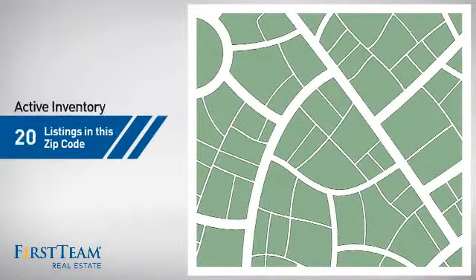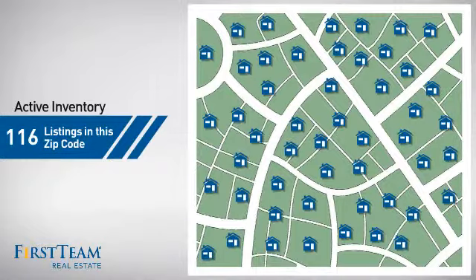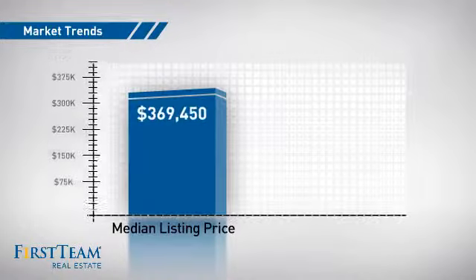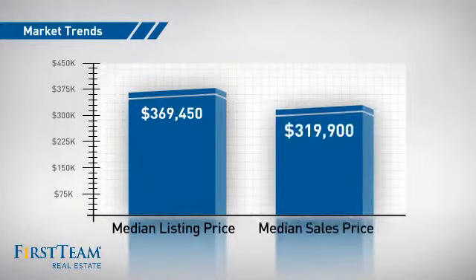Wondering how it stacks up against the competition? There are now just under 120 homes on the market within this zip code, with a median list price of just under three hundred and seventy five thousand dollars and a median sale price of just under three hundred and twenty five thousand dollars.